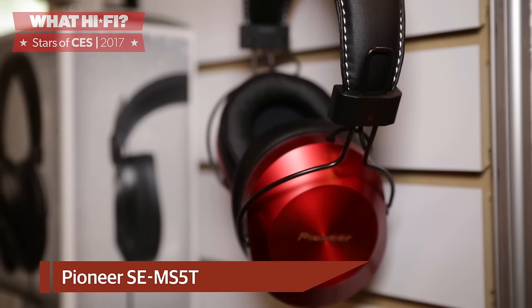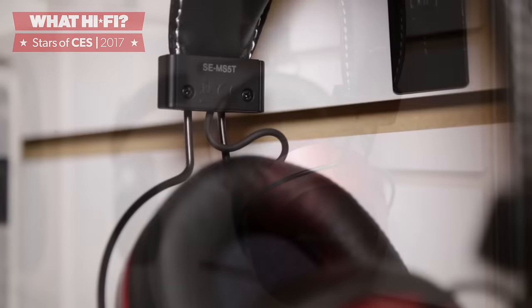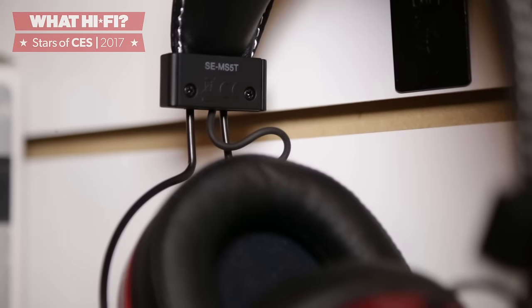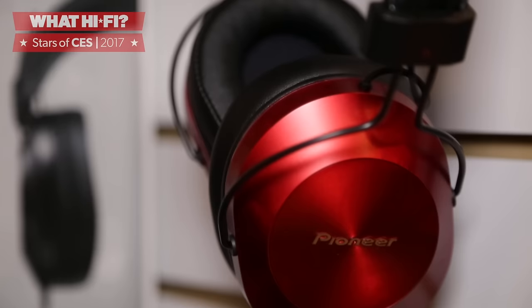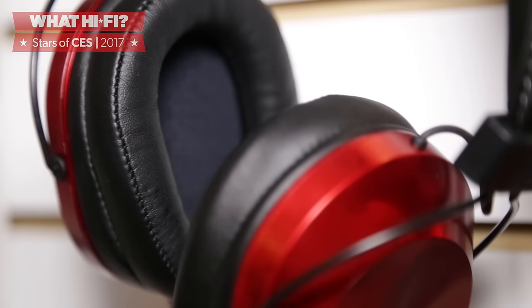Hi-res at a low price? That's what Pioneer is going for with its MS5T headphones, which claim to provide a 40kHz bandwidth at a £50 price tag. With a stylish lightweight design and available in the UK imminently, the world's most affordable hi-res headphones sound very promising indeed.